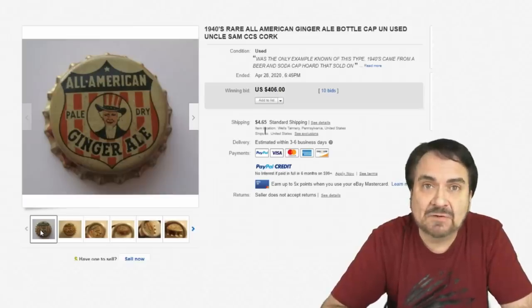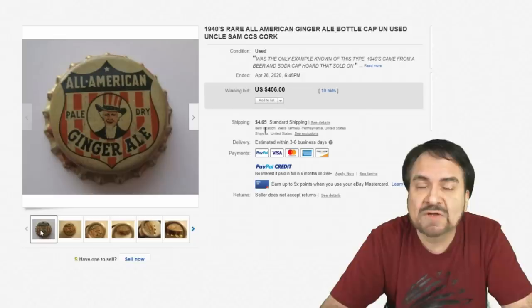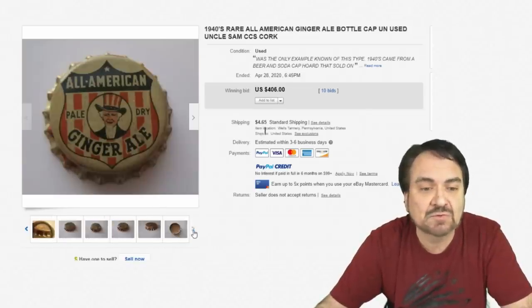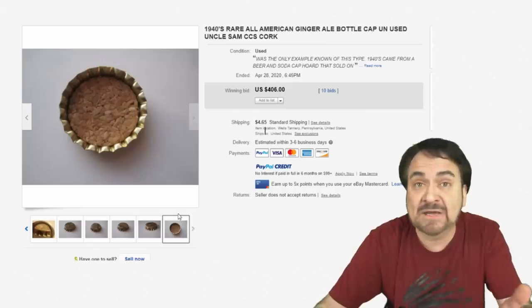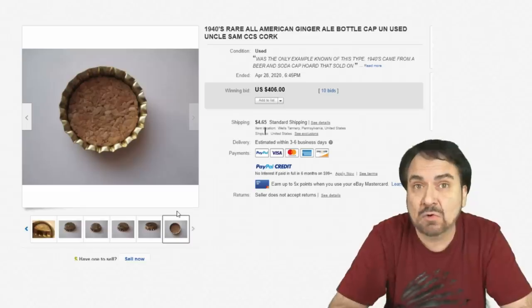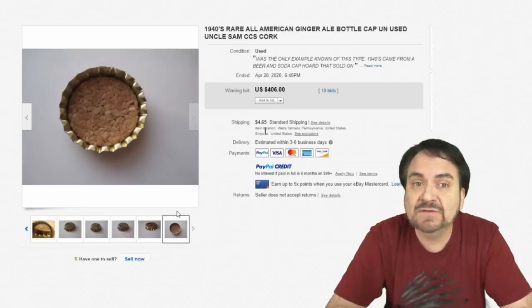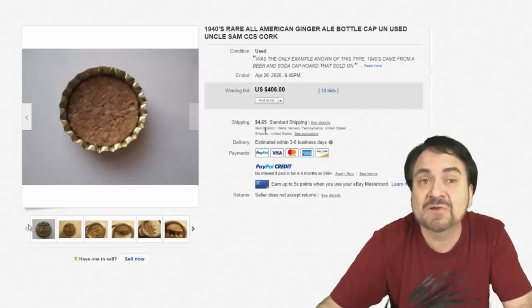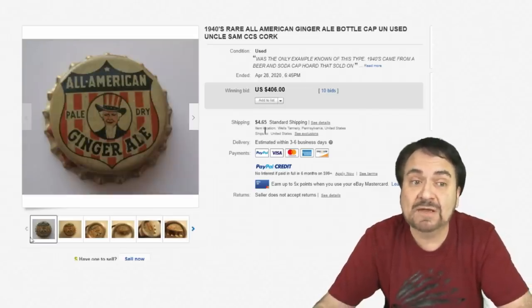We're going to talk about vintage bottle caps — specifically cork-lined bottle caps. Let me show you the other side. It's basically a bottle cap, but instead of rubber or plastic like modern-day ones, it had cork. That's the only difference, and they are vintage. They can go for hundreds, even a thousand bucks plus if you get the right one.